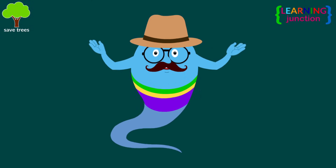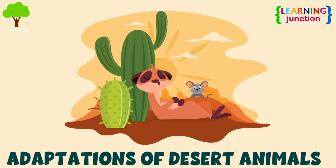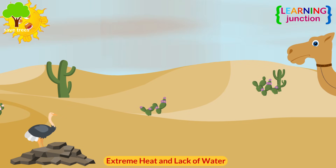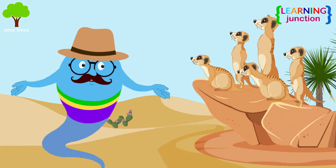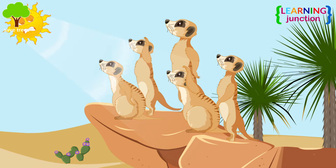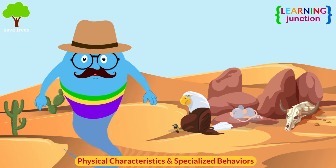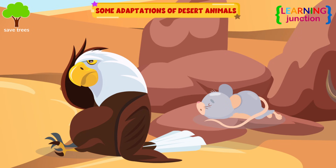Hello friends! Today we will learn about adaptations of desert animals. Deserts are some of the harshest environments on the planet. The extreme heat and lack of water make it a difficult place for animals to survive. Look at these cute meerkats — dark patches around their eyes act like built-in sunglasses and help cut down on the sun's glare. Desert animals have adapted to extreme temperatures and lack of water by developing physical characteristics and specialized behaviors. Let's see some adaptations of desert animals one by one.